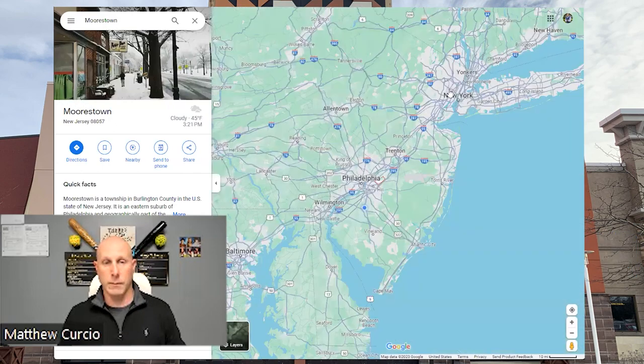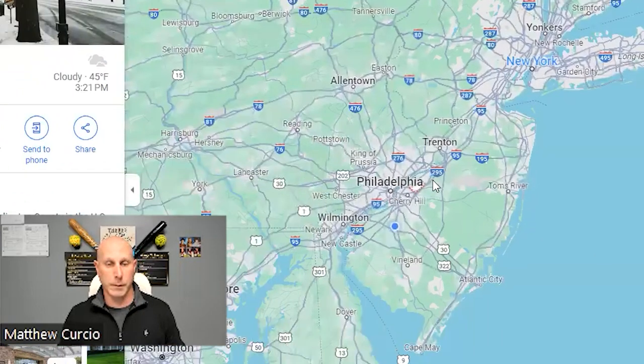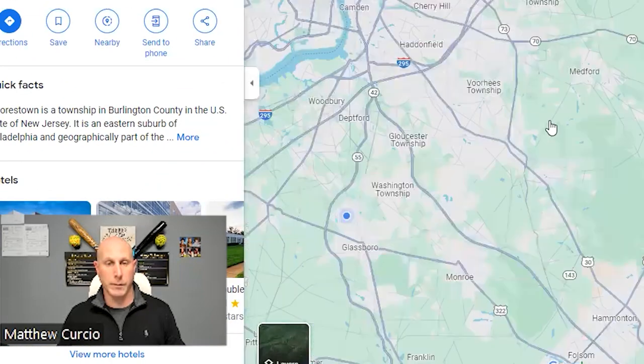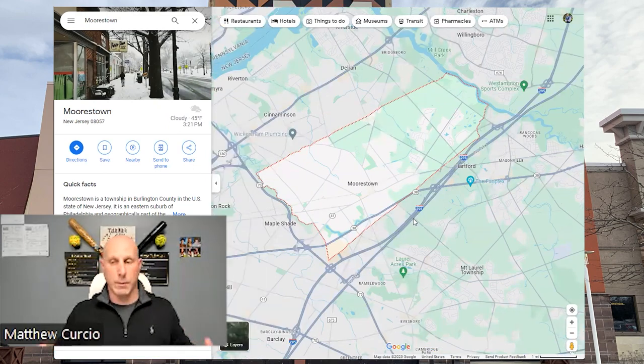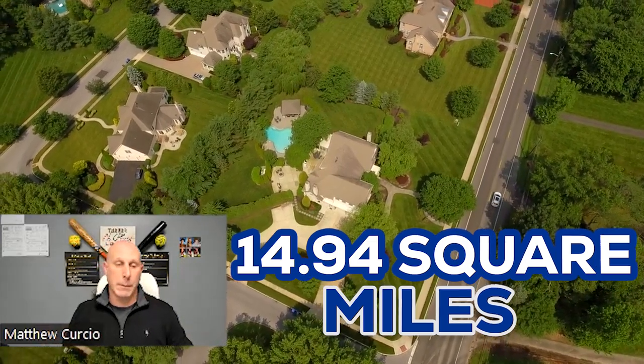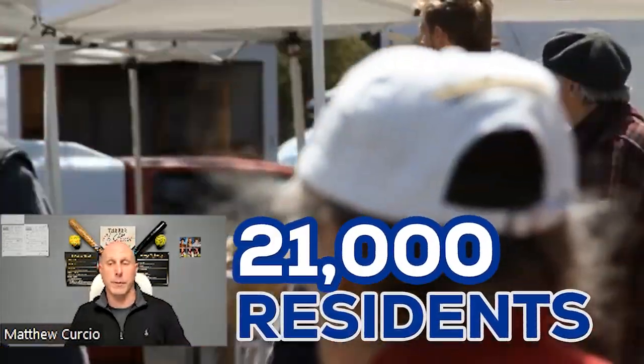If you zoom way out, New York's up here, Philadelphia, and Baltimore to the south. So we are down here in Morristown. A couple of general details on size: it's actually 14.94 square miles, and the population is over 21,000 residents.